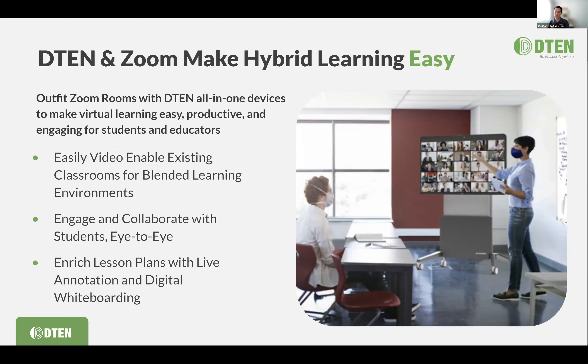Zoom and D10 make hybrid learning easy. D10 was really developed initially for Zoom Rooms to be a very easy technology component. Just like all the factors we talked about — it has to be very easy, foster a culture of collaboration, allow students to connect eye to eye, and enable rich lesson plans with live annotation and digital whiteboarding. This all has to be very easy and very natural to use.